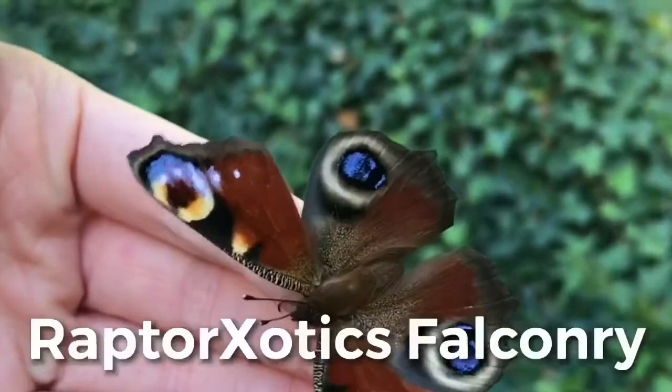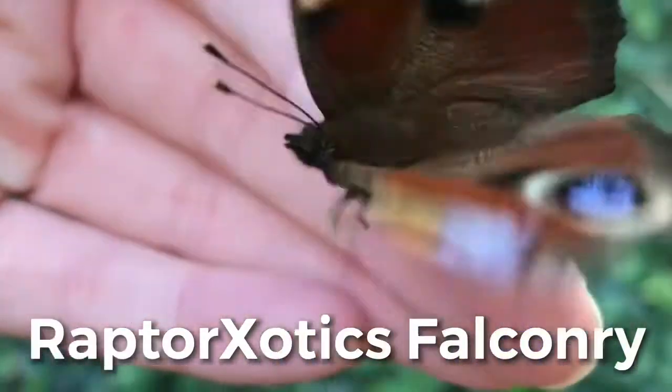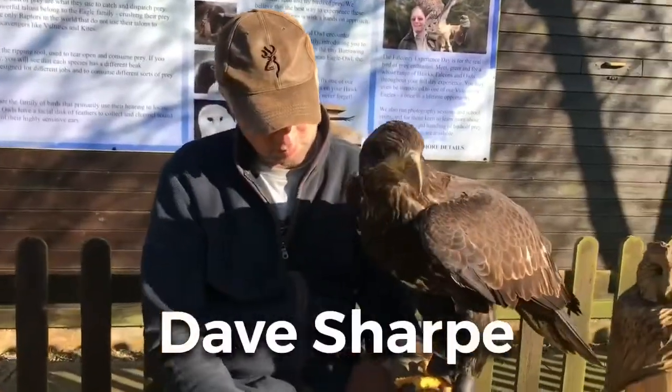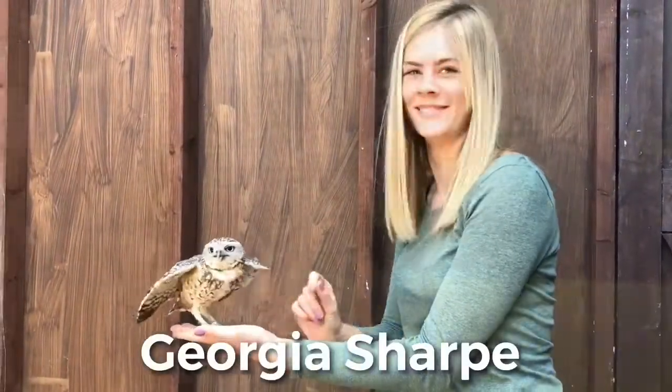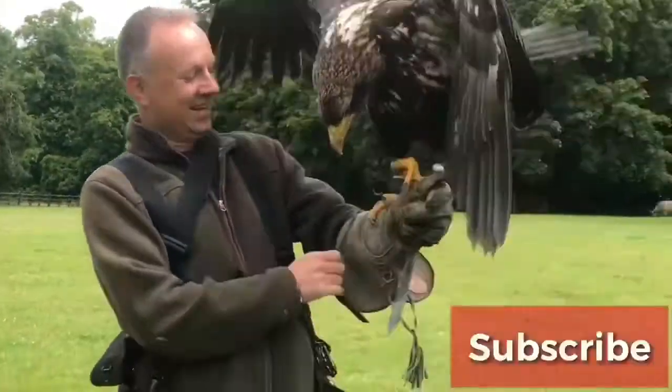Welcome back to another Feeding Friday session. This time, we're going to look at our large bull snake and how snakes eat. This guy's not particularly hungry. Hopefully he will eat on camera. But before we show you him eating, I'm going to talk a bit about what snakes eat.